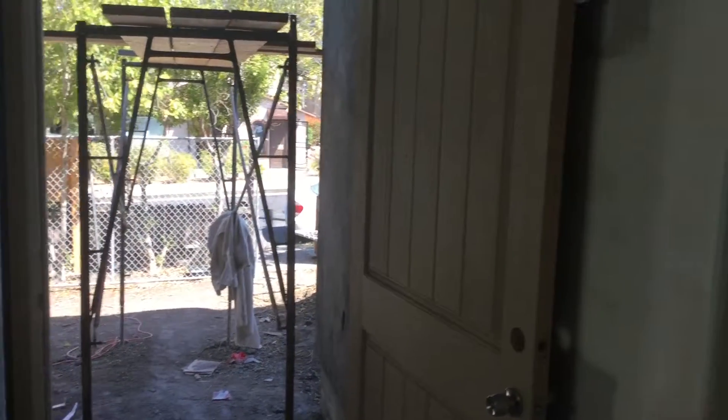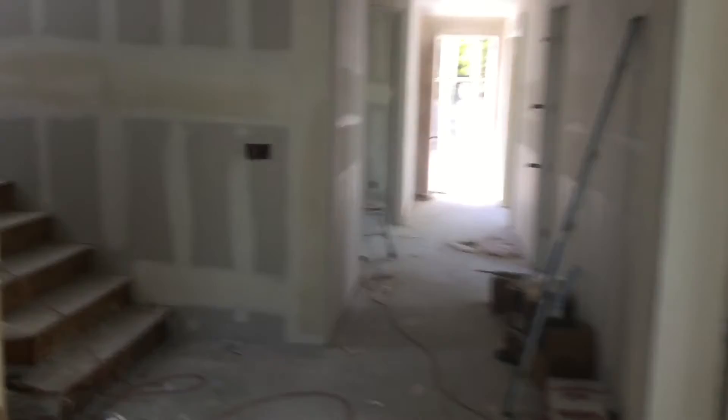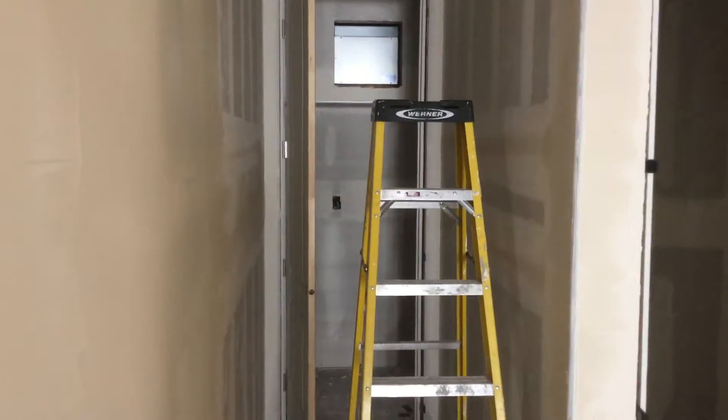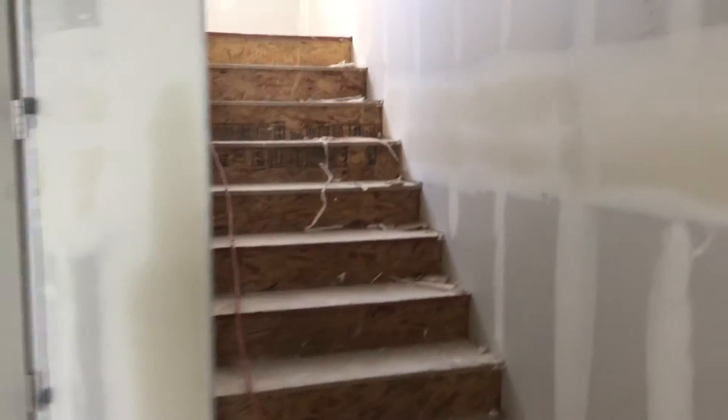Starting at the front door, this is the parlor slash guest bedroom. The bathroom is back over there. This is the elevator shaft here. There's a storage closet back there. The stairs go up to the second floor.